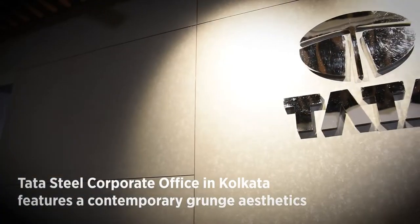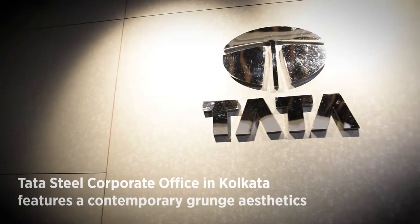This project is about Tata Steel — TSPDL's headquarters in Kolkata. They were moving their office from Tata Center to this facility. This building is a green building; it's Infinity IT Lagoon.